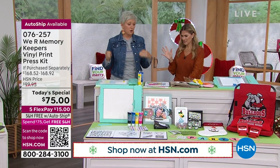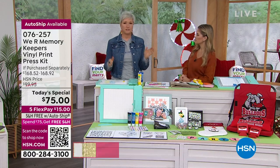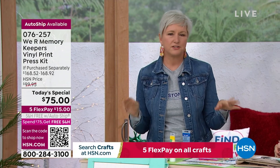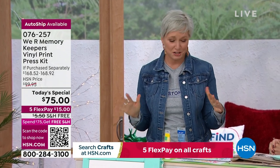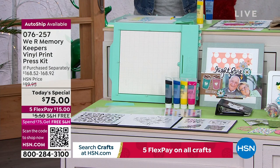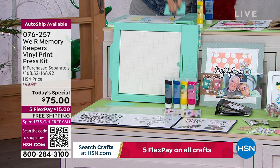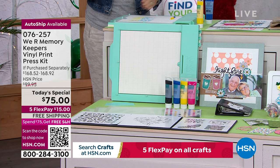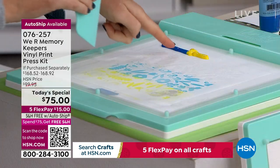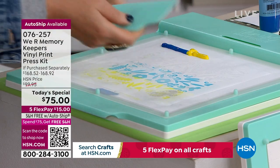A lot of people who watch HSN craft days are card makers and layout makers, so you might be thinking 'I don't want to make t-shirts or home decor.' Let's talk about what you can do with paper. I'm going to make my own background paper using one of the patterns that comes in this kit. You might be thinking yellow and blue — I don't know — but just watch what we do. I'll do part of the screen since you don't want to watch me squeegee all day.